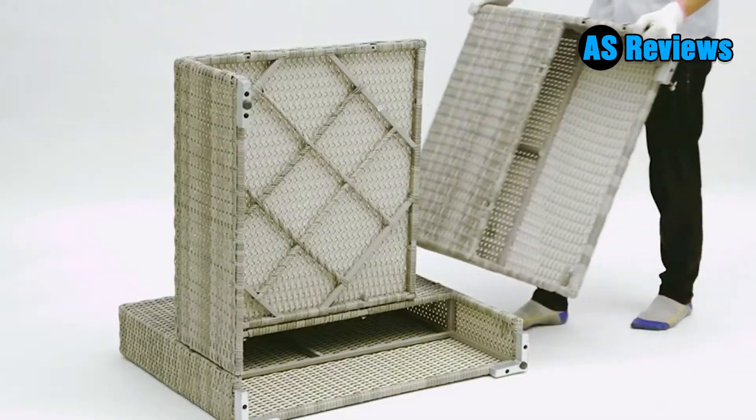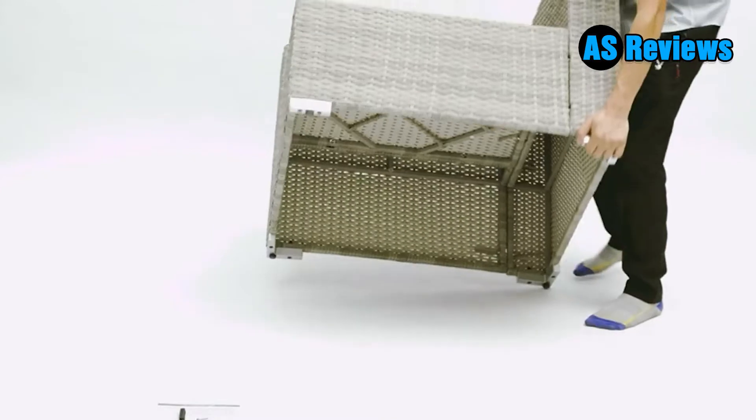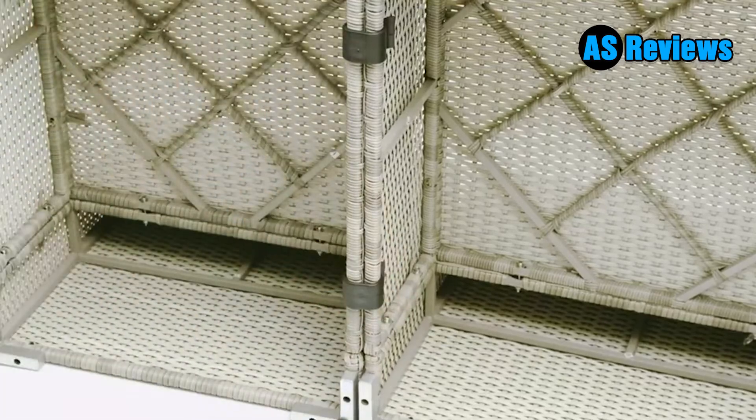If there are any questions with our outdoor patio conversation sets, please email us and we will respond to you within 24 hours and solve the problem about our wicker patio furniture set as soon as we can. We will ship the outdoor furniture set from the nearest America warehouse.